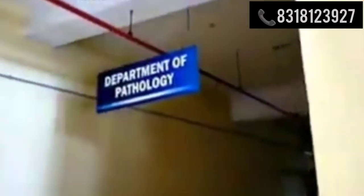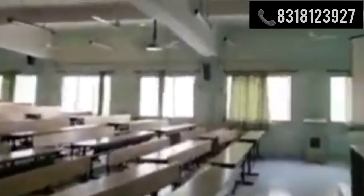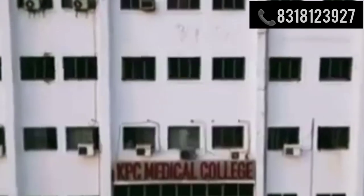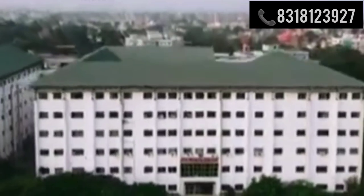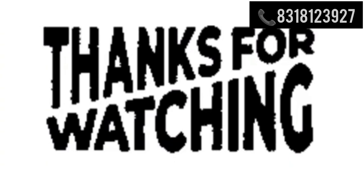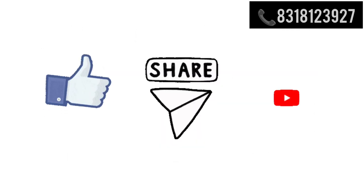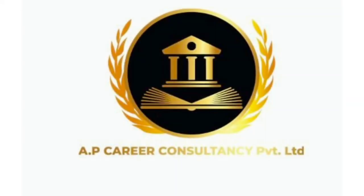We help and consult you to choose suitable courses and universities to fulfill your dreams. We guide and keep you informed throughout the entire process. We have good partnership relations with different colleges in India and abroad, and offices in different parts of India. We look out for students throughout their MBBS study. If you like this video, please like and subscribe to our channel. Thank you.